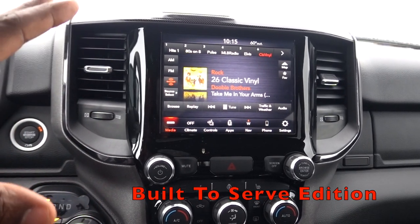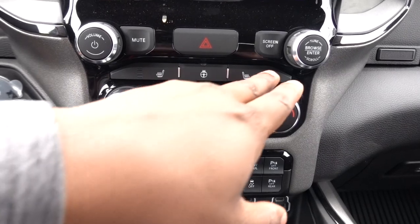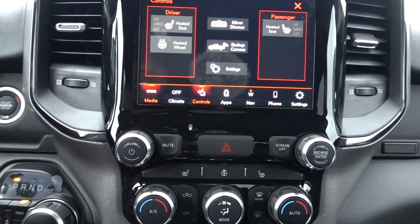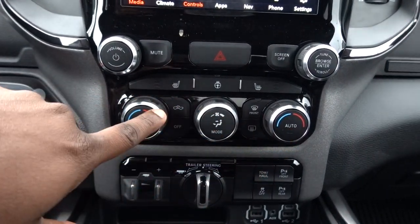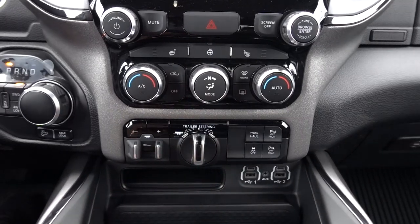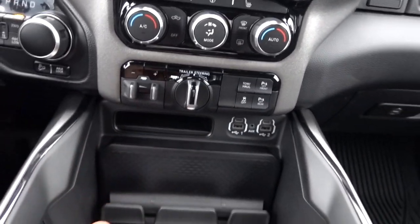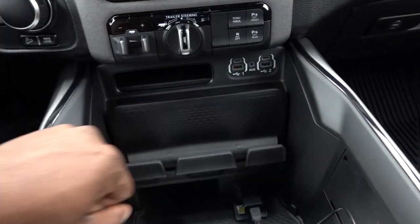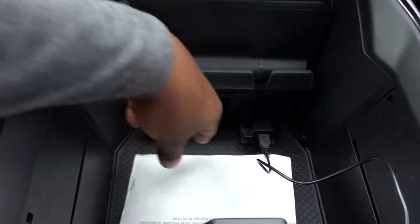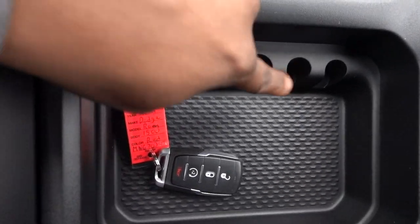This truck does only have heated seats. I wish they would offer this on a Laramie or even a Limited, because when you retire from the military you deserve the best. If you don't get the 12-inch, they still give you physical heated seat buttons outside the screen — on the 12-inch you have to go through the screen. Dual climate controls are also outside the screen. This truck has the trailer package: trailer brake control, trailer steering, lights setup, tow/haul mode, front and rear parking sensors, and traction control. Down below you have four USB ports, a spot for a wallet, a phone ledge, and a power plug.